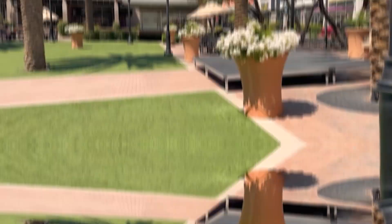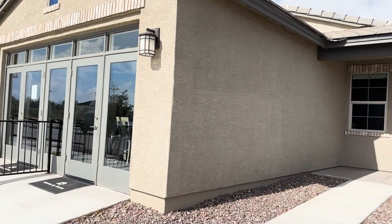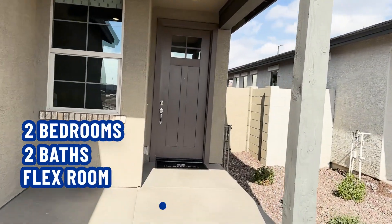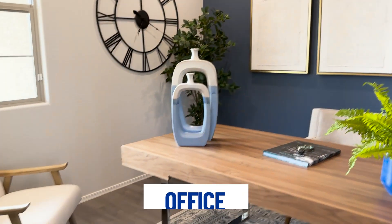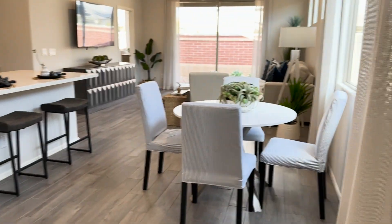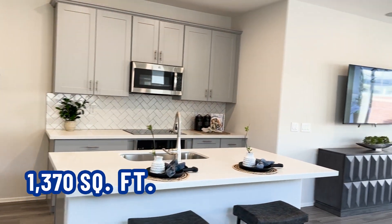Surprise, Arizona! Let's not waste any more time, let's head on in. Here is house number one. It is two bedrooms, two baths, has a little flex room, two-car garage, starts at $411,860. As we enter and turn to the left, we have a nice office right here. Keep going forward and we walk right into the dining and kitchen area. It is 1,370 square feet.